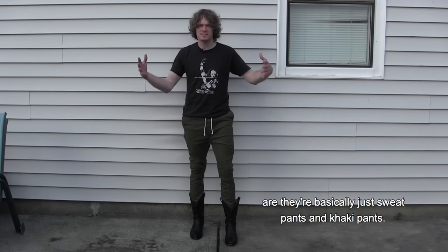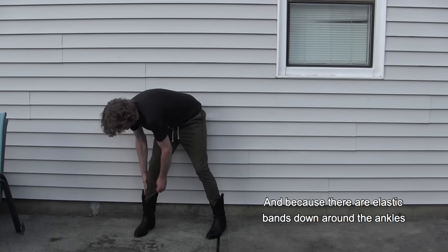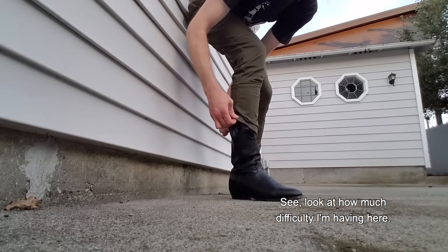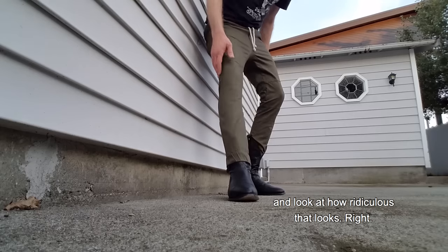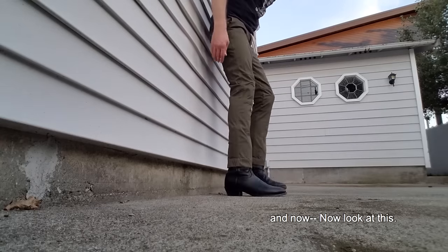Okay so these are jogger pants. If you're not familiar with what jogger pants are, they're basically just sweatpants and khaki pants mixed together — it's a hybrid. They have an elastic band around the waist and also around the ankles. And because there are elastic bands down around the ankles you have to tuck them into your cowboy boots, because if you try to pull them over — look at how much difficulty I'm having here. It's just not gonna work.